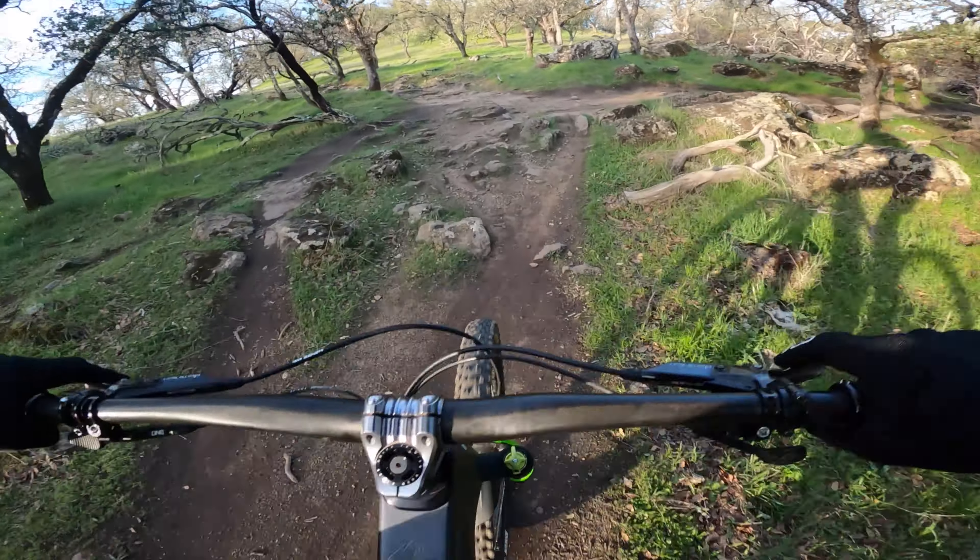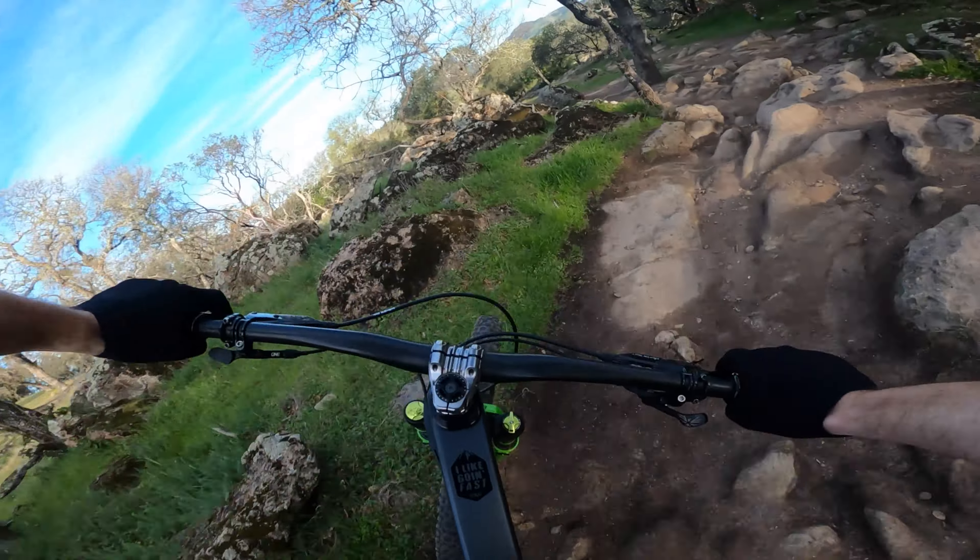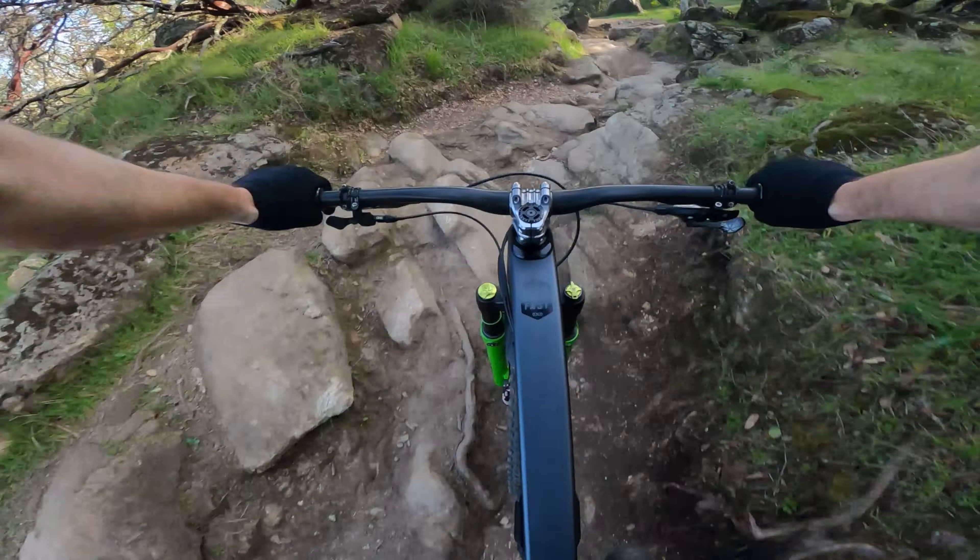Riding directly into a headwind. Not fun.